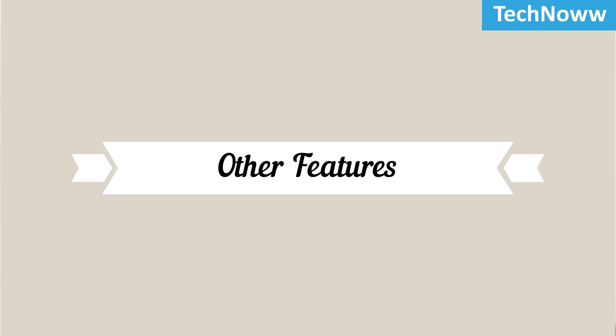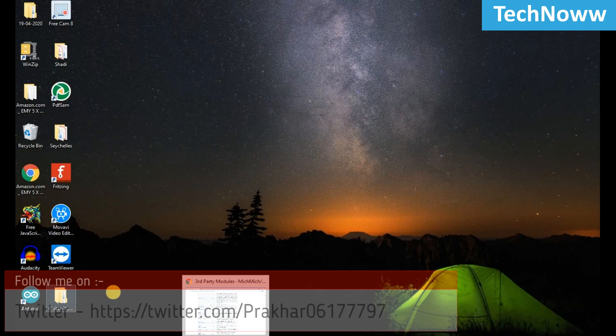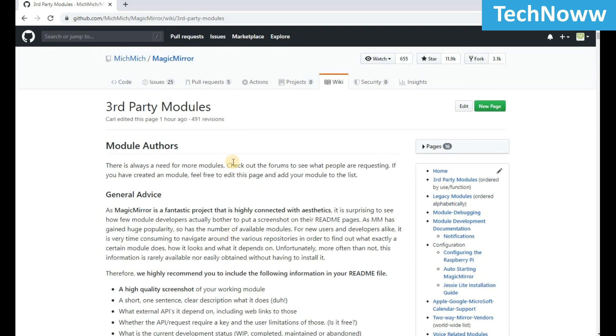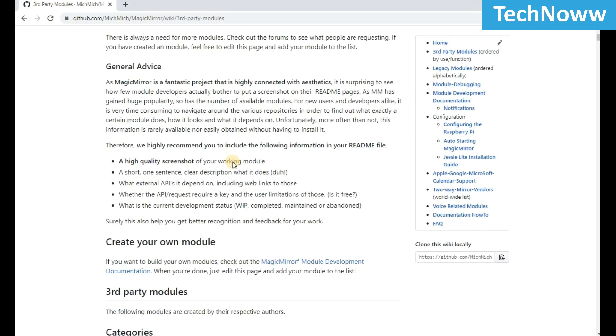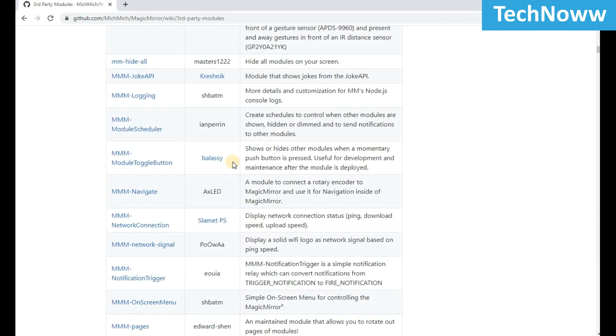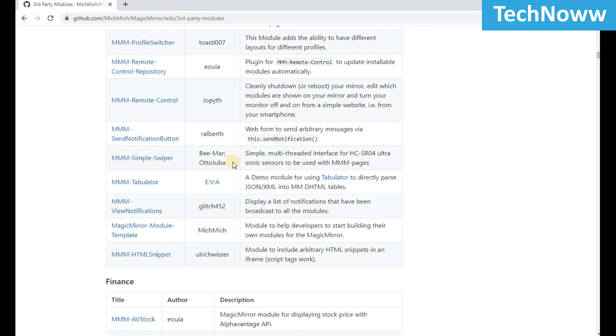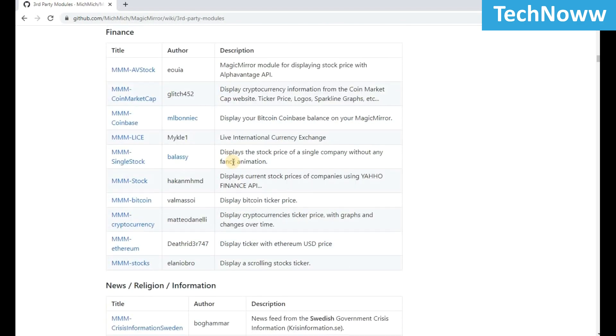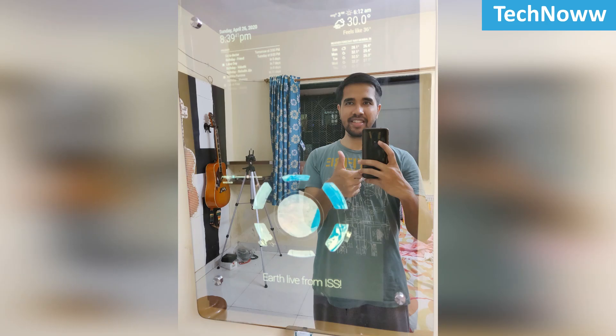There are tons of other modules and a variety of features that are easily customizable in the mirror, such as displaying your stocks, Gmail notifications, social media account alerts, reading recipes while cooking — or in other words, just anything you can think of. This mirror can be installed in your bedroom, drawing room, kitchen, or washroom.